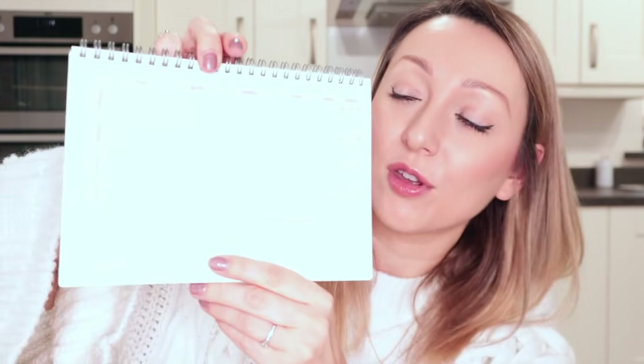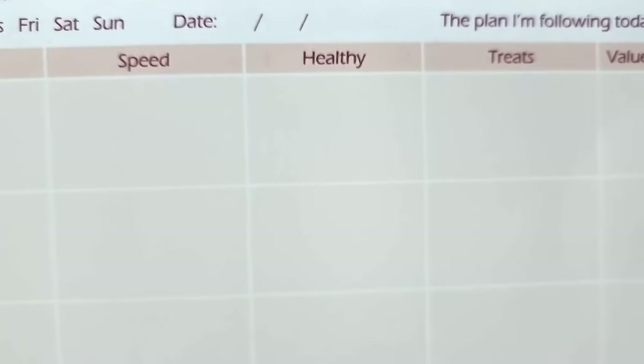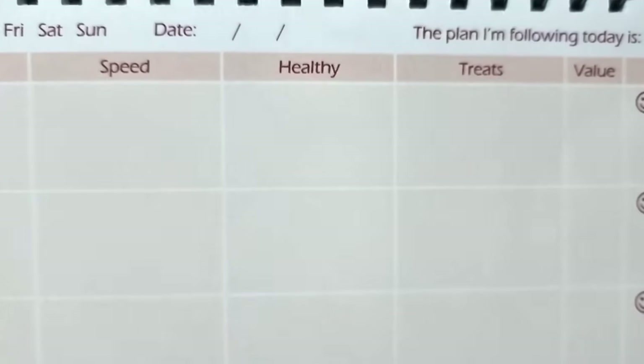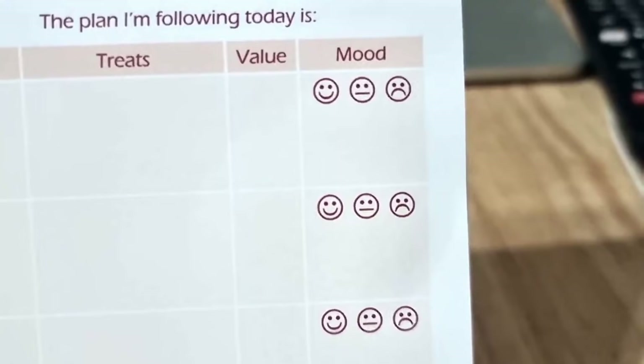What I really like about it is every single day you can then track what you're eating in more detail. So if you get to the end of the week and you've put on some pounds or haven't lost any, you can look back at your tracker and actually see where you went wrong — maybe you didn't have enough vegetables or enough water. Every single day you get morning, midday, evening and snacks, and then you write what your free food was, what speed food you had, any healthy extra A's and B's, what treats or sins you've had, and your sin values to make sure you don't go over.